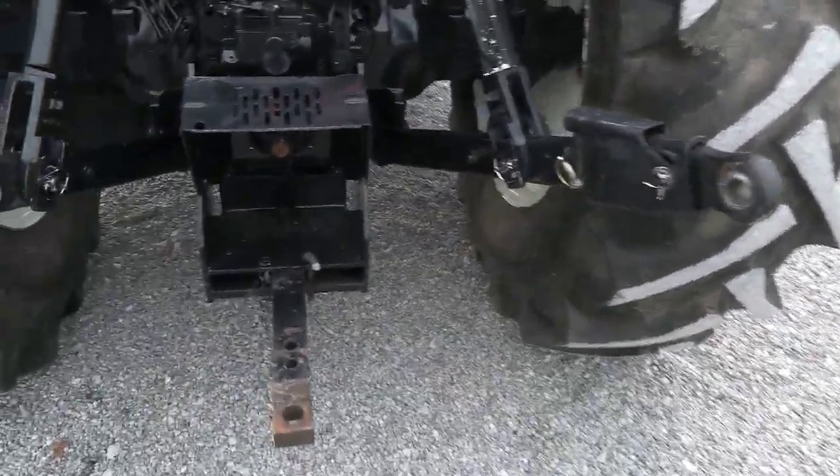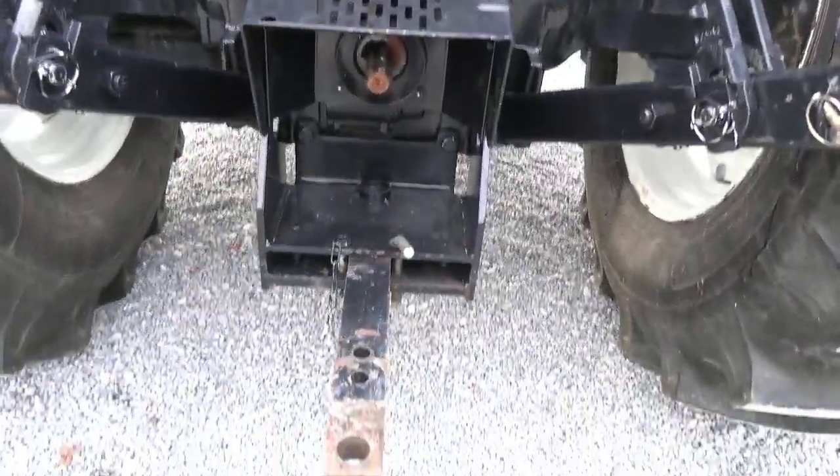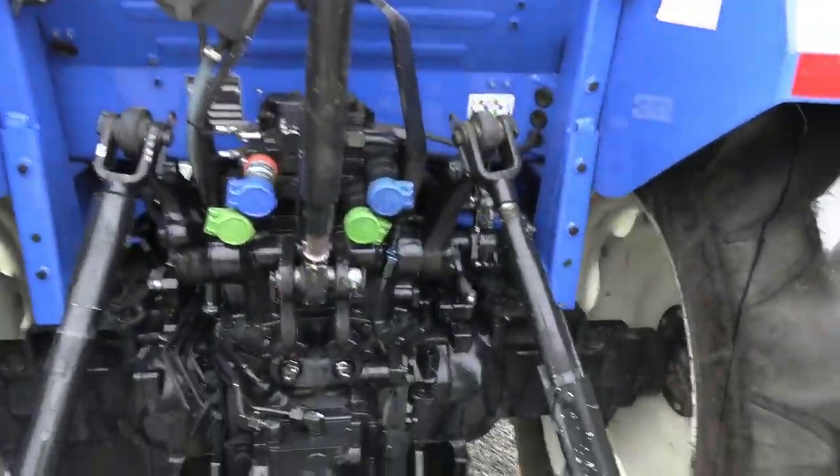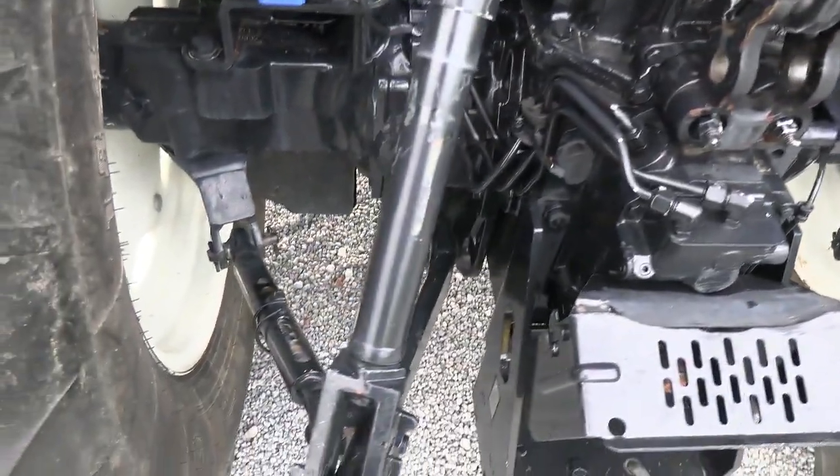Telescopic three point arms. It has the 540 PTO. Draw bar and top link are both here. Dual remotes back here, and it also has the stabilizer bars on both sides.